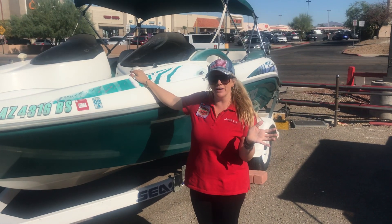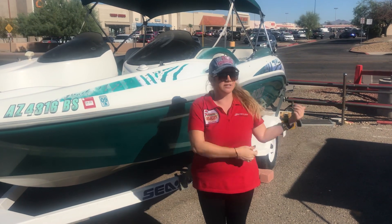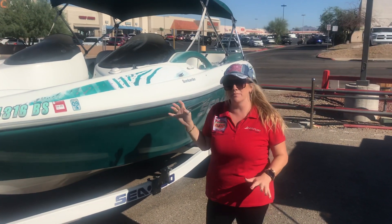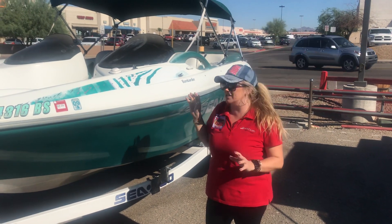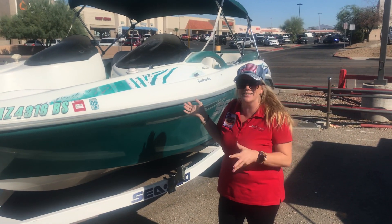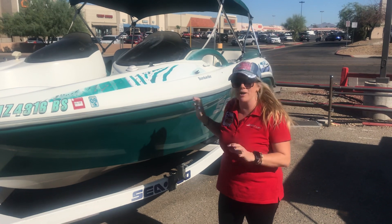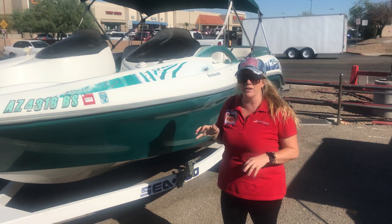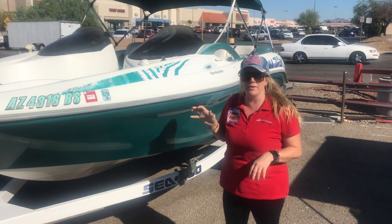Hey guys, welcome to Cowboys Marine here in Lake Havasu City, right next to Food City and the Big Circle K. I just wanted to tell you guys about an awesome promotion we're doing this week. This is the Seadoo Challenger, it's a 1997 — it's a jet boat, so something on like maybe the Colorado River is gonna be great, or maybe just kind of putting around.